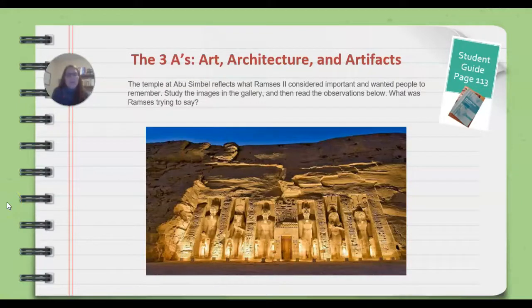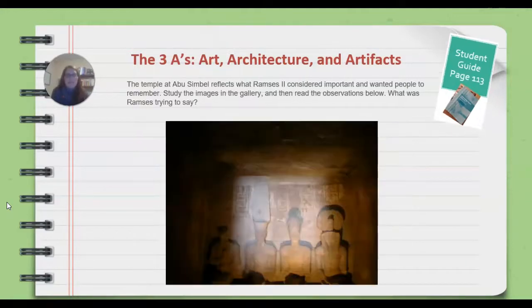After watching the video, hopefully you have some more information about the temple. You can take a look at the pictures on the next three slides to fill in your chart on page 113 in your student guide. The temple at Abu Simbel reflects what Ramesses II considered important and wanted people to remember. Think about the images you saw in the video and study the images in the gallery in your OMS — what do you think Ramesses was trying to say? Twice a year, light would shine in on three of the statues, but the ruler of the dead would remain dark.